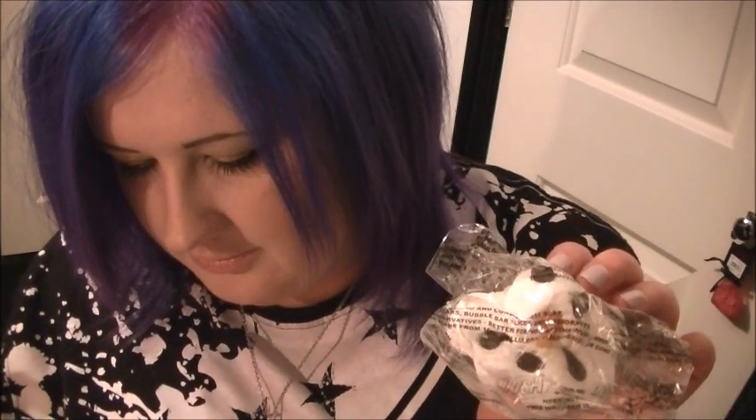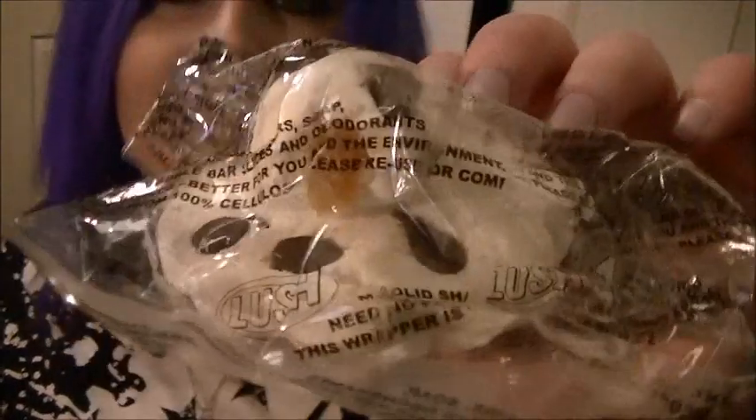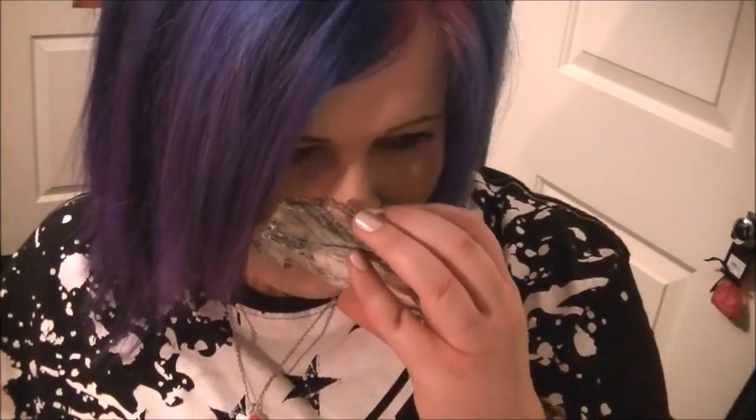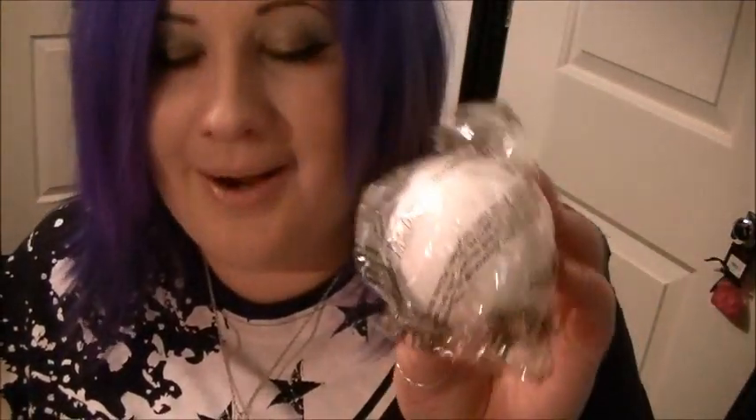Oh, that smells gorgeous! I do quite like sugar scrubs — I don't think they last as long as I want them to, but they're nice. This one is called Melting Snowman Bath Melt, so it looks like a melted snowman. It smells again very very Christmassy. I'm not the best with scents but I just know what I like.